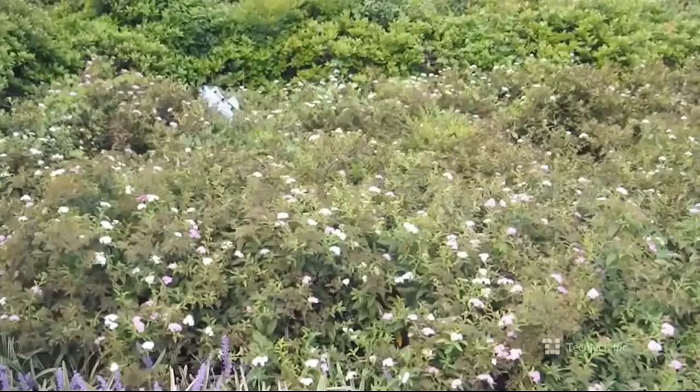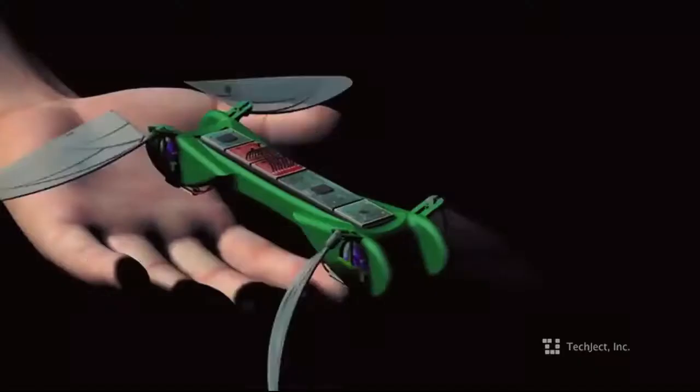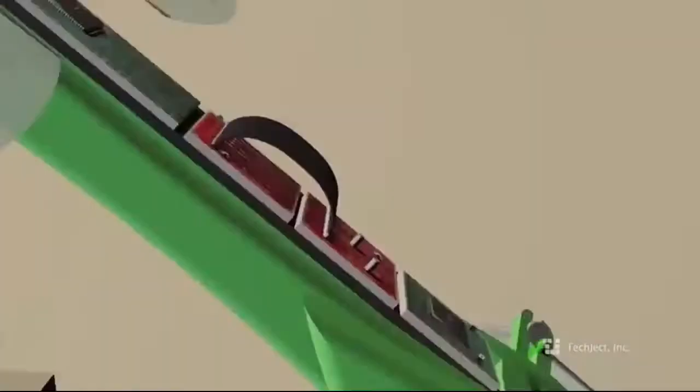The weight of the robot is one ounce, and it works thanks to a lithium battery of 250 milliamp-hours, which guarantees between 8 and 10 minutes of gliding and between 25 and 30 minutes of flight. The robot can carry up to 20 sensors for all kinds of applications.